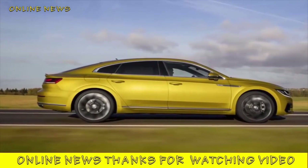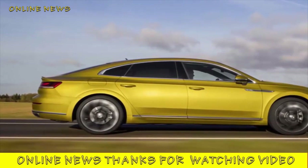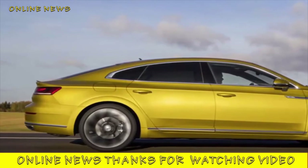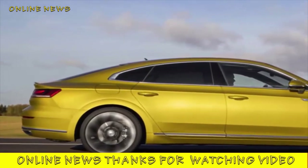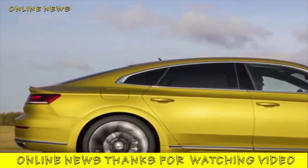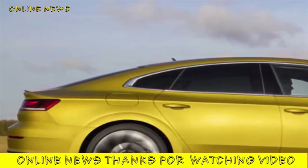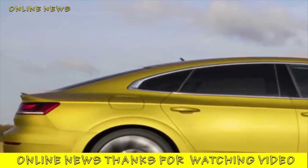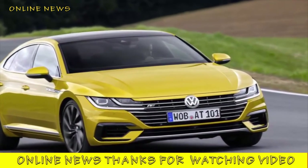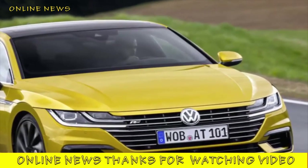Volkswagen Arteon 2.0 TSI 280 R-Line 2017 Review. Petrol power does a little more for VW's new flagship than diesel, but the Arteon remains short of a selling point in a competitive class. This is the top-of-the-range petrol version of Volkswagen's new top-of-the-range fastback executive saloon, the Arteon. And top-of-the-range or not, it's got a reasonable shot at outselling its diesel counterpart, not least because of the Dieselgate scandal.